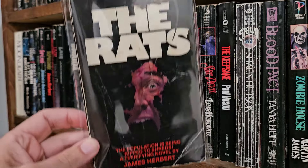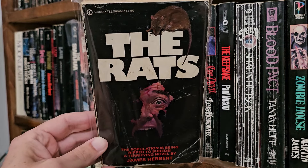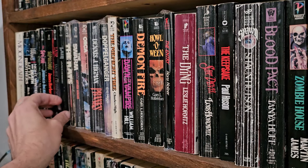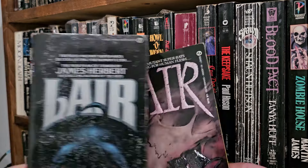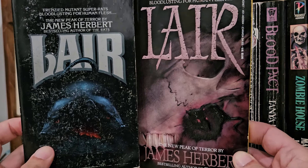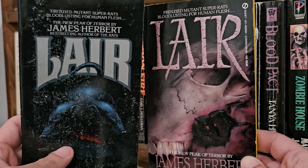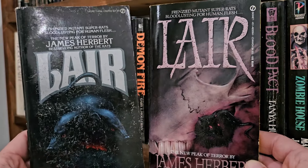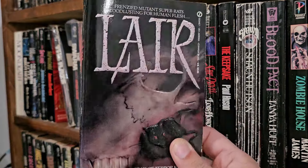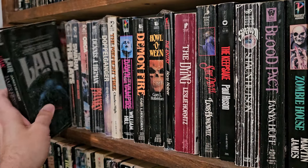The Rats, James Herbert. And we got two copies of Lair — I think I found them both at thrift stores. This one would be great but it's too dark and faded; it just looks crappy. This one's very 80s, it's embossed. But I don't think those are the greatest covers.